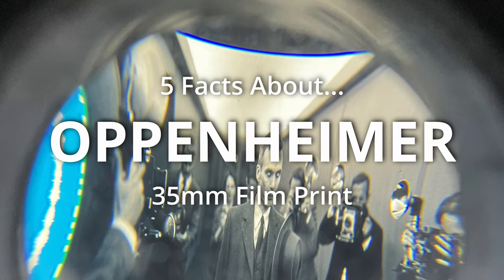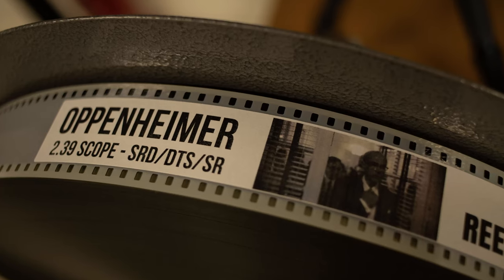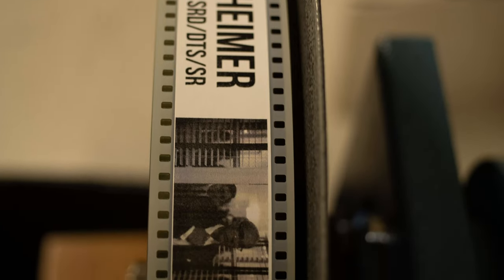Here are 5 facts you may not know about Oppenheimer on 35mm film. Fact 1: Reel labels. Head and tail leaders on each reel actually show the first or the last frame of the film on that reel.